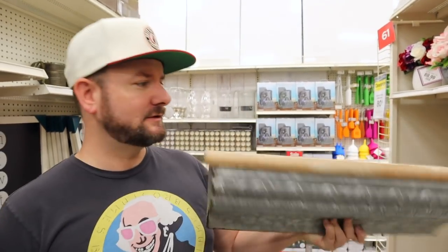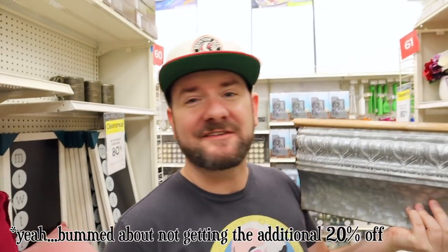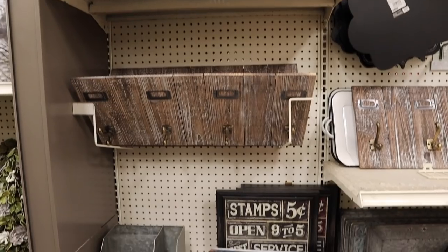So one of the things that I just found here was this shelf, which is really cool. It was regular $35, but 80% off takes it down to $7.50, plus an additional 20% off makes it $5.50. So I'm going to grab a couple of these.